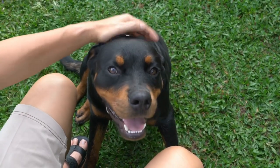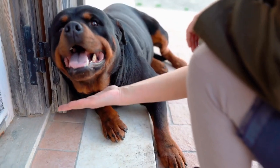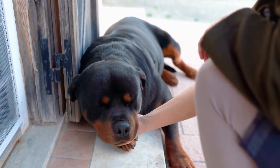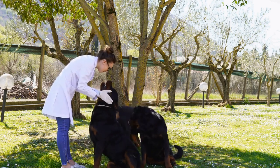Lastly, never leave your Rottweiler alone in a cold car. Just like in the summer, the temperature inside a car can drop quickly in cold weather and can be life-threatening for your pet. If you are running errands, leave your Rottweiler at home in a warm and comfortable environment.